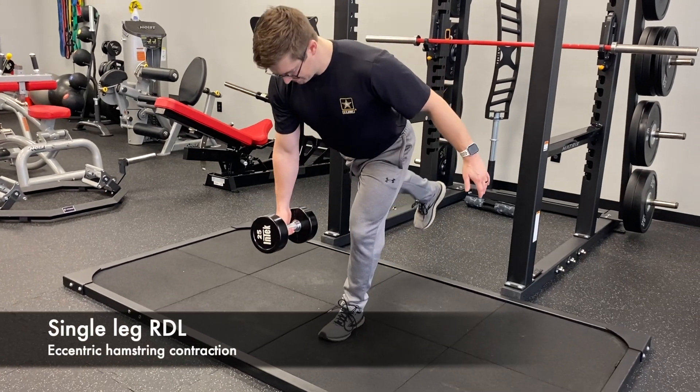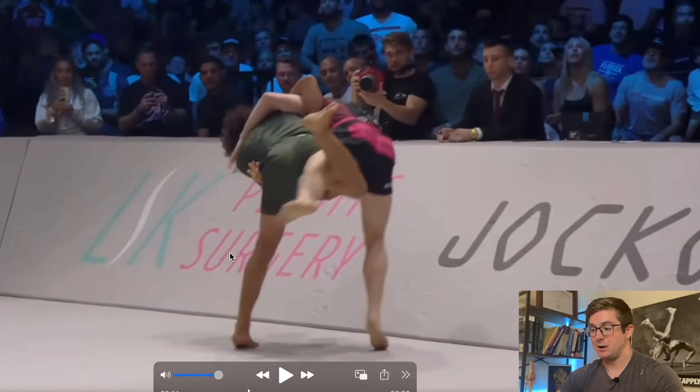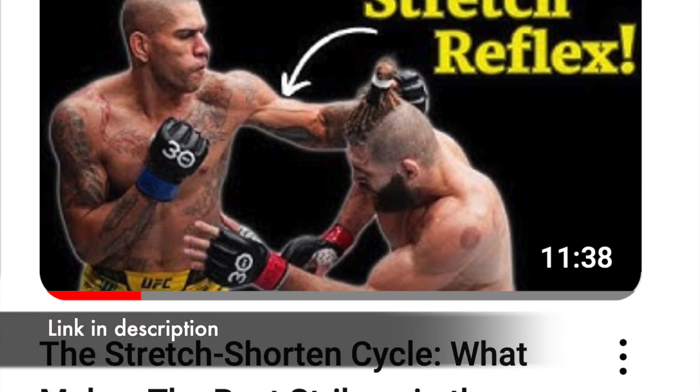Whenever we're doing movements like a deadlift or a single-leg RDL, the hamstrings are elongating as they're producing force. We talked about that in the stretch-shorten cycle video if you want to look at that in a little bit more detail.